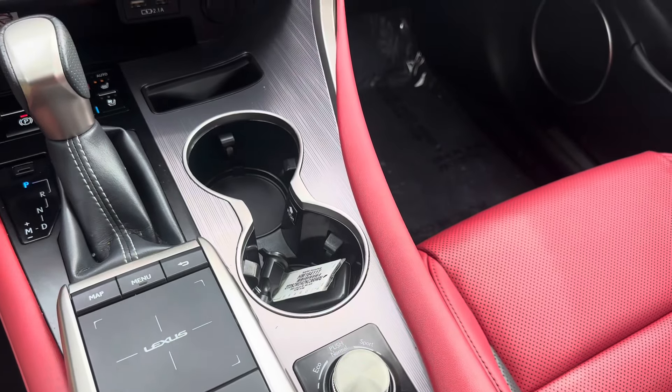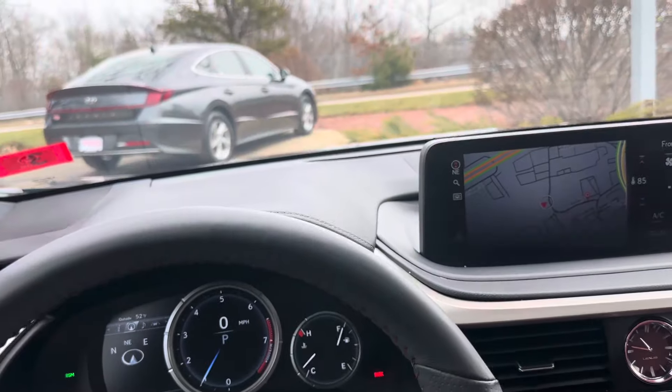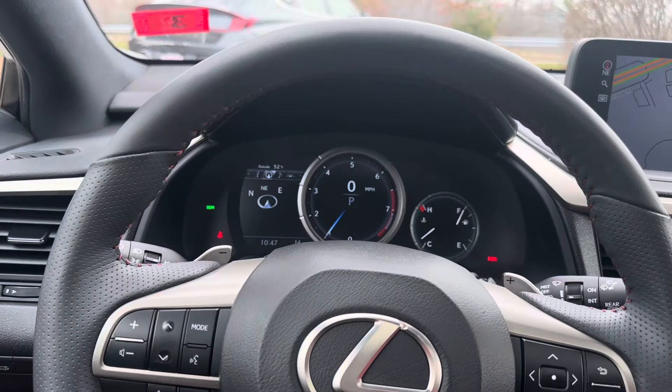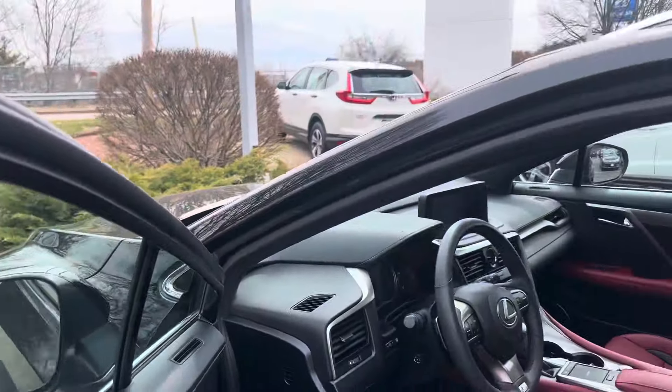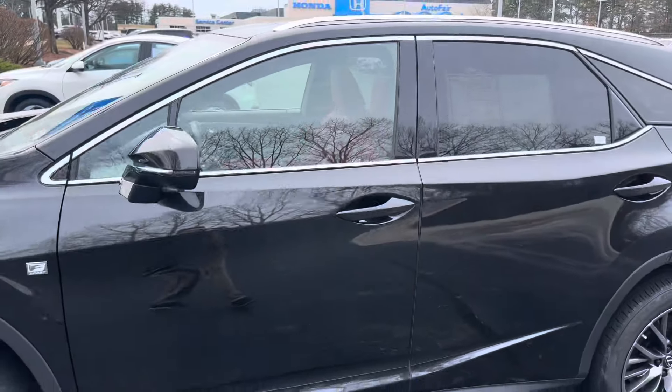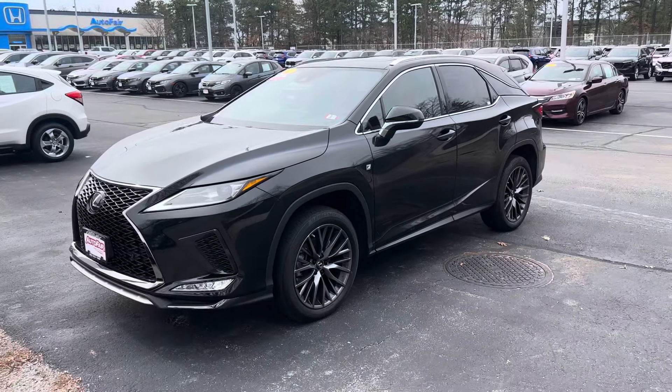We've got your different drive mode selectors here. This does come with all-wheel drive. We have a sunroof, automatic cruise control, and road departure mitigation. Coming around once again, this is Isaiah from Auto Fair — you can reach me at 503-516-9664. Thank you.